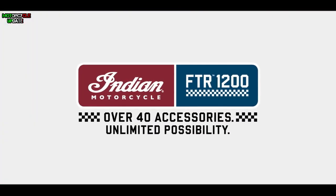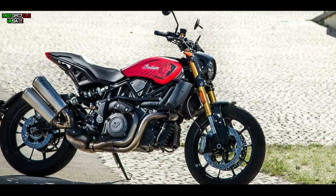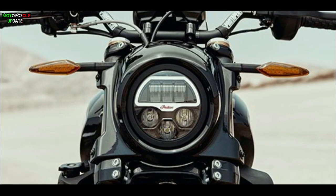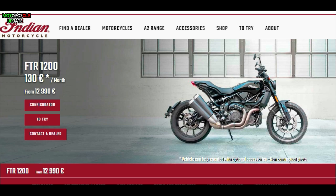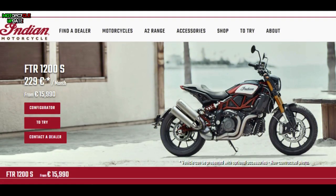Indian Motorcycle has revealed the new FTR 1200 Ruby Smoke Limited Edition and the pricing of this new color is fortunately equivalent to their regular bike. The FTR 1200 is available in two variants, standard and S trims, where the standard costs 12,990 euros or around 15,204 US dollars, while the S trim costs 15,990 euros or around 18,750 US dollars.